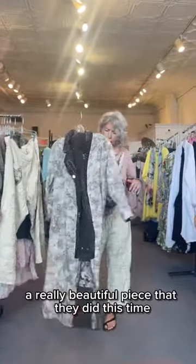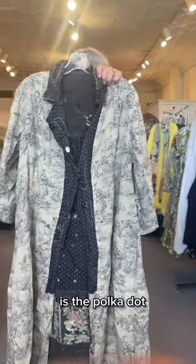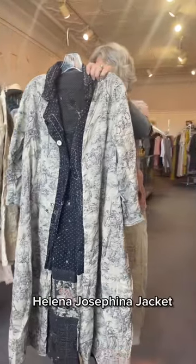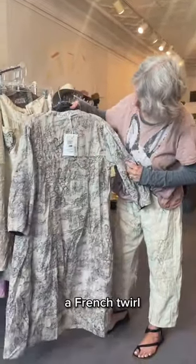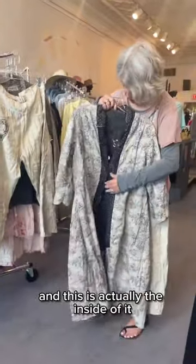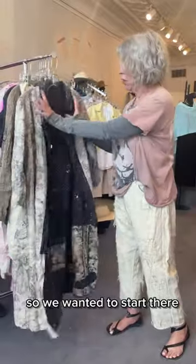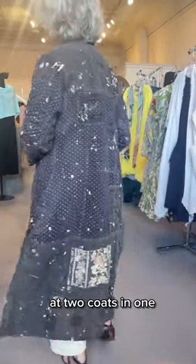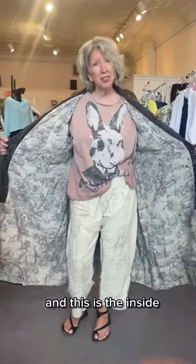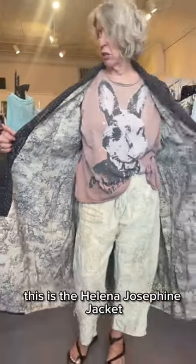A really beautiful piece this time is the polka dot Paulina Josefina jacket — also called the Helena Josephine jacket. This is a French toile, and this is actually the inside of it. It's completely reversible, so you truly get two coats in one.